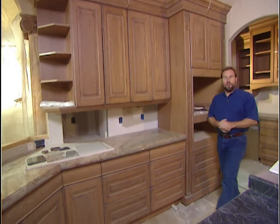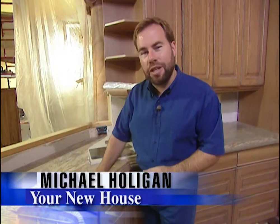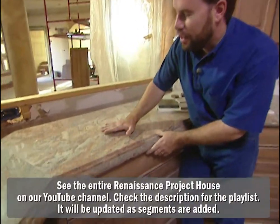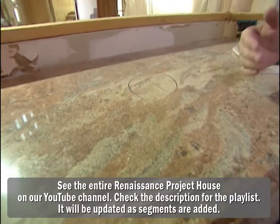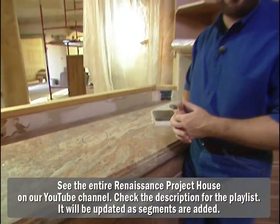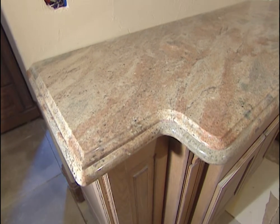Now that our cabinets are installed, it's time to put on the countertops. We're working with Roman Marble, which is a countertop fabricator, to actually cut raw stone into our countertops. This is a granite that we got from Walker Zanger, a stone company. You can see it has a really nice surface to it — very, very rich look. It is an expensive stone, but it will last longer than the rest of the house. This is a solid stone — it will be strong.